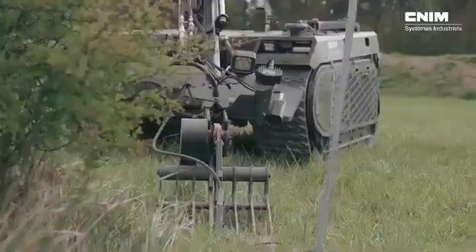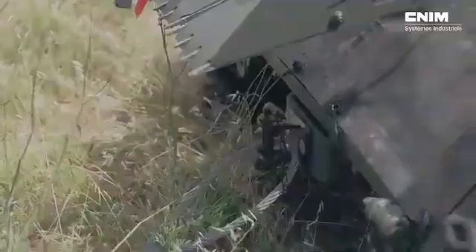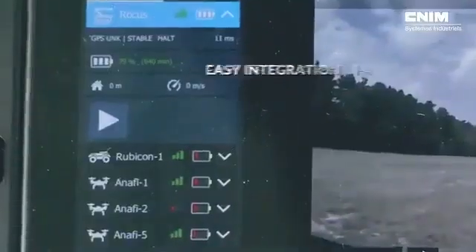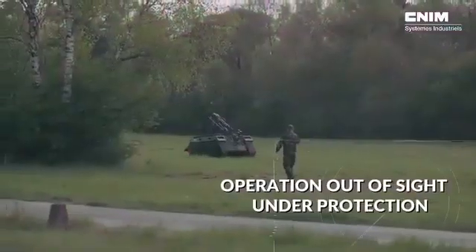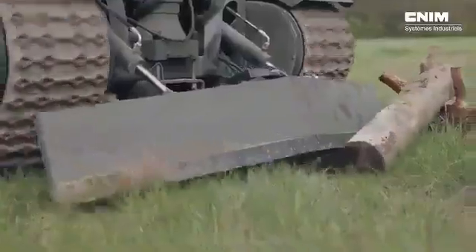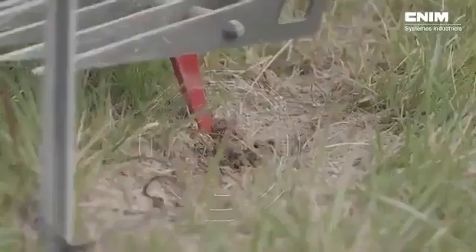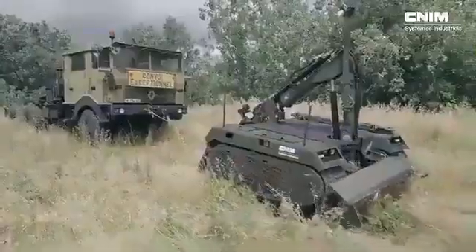Thanks to its modular design, ROKUS can adapt to various tasks beyond bomb disposal, such as reconnaissance, surveillance, or logistical support. Its flexibility and ease of modification make it an invaluable asset for modern military forces, capable of performing a wide range of missions with precision and reliability. Whether handling hazardous materials or providing logistical assistance, the ROKUS is a versatile and essential tool for tactical operations.